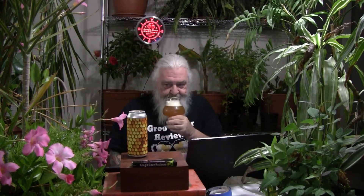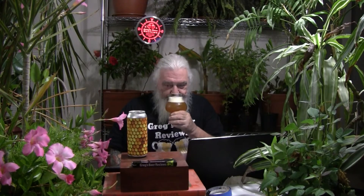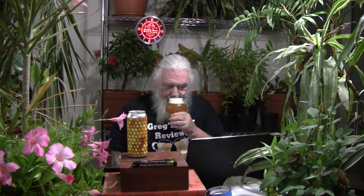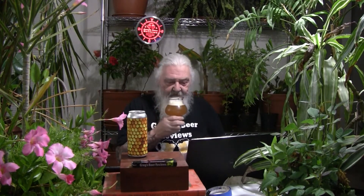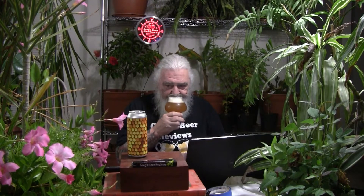To the nose we go. Very nice. Getting some hop presence, some tangerines, some oranges. Maybe a little bit of tropical fruit in the nose — maybe some mango, some stone fruit. Smells very nice, very pleasant. Nice hop aroma. Let's dive in.